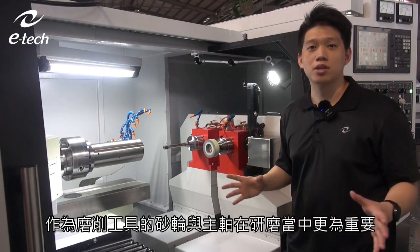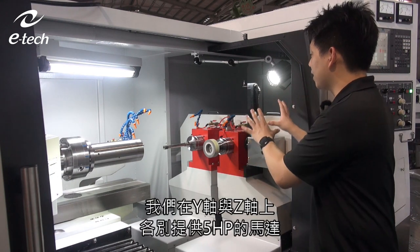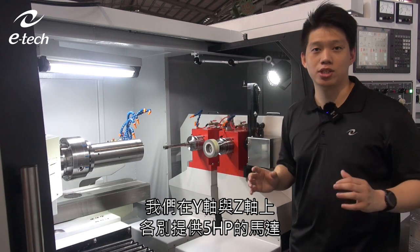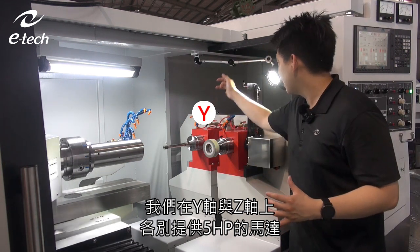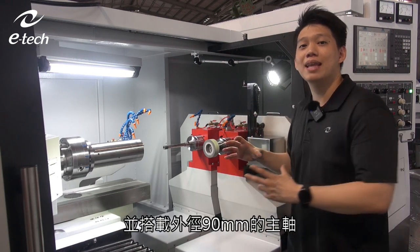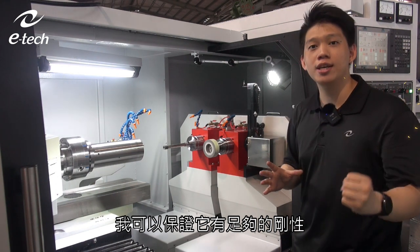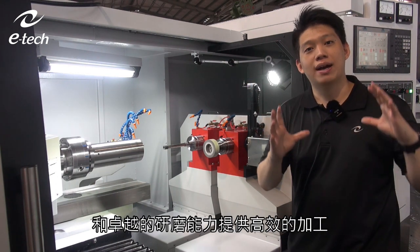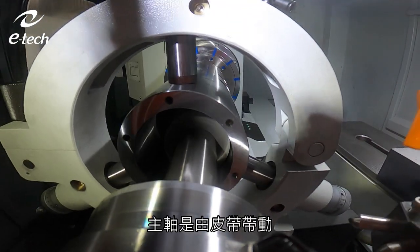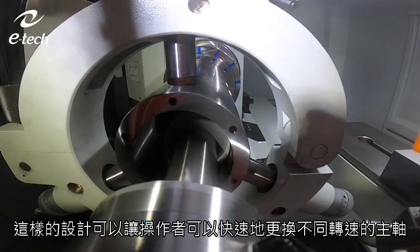Now let's look at the grinding wheels. It's very important to have the correct grinding wheels and spindle. We have a 5 HP motor on each axis — both Y and Z axes have a 5 HP motor. Combined with the 90mm diameter spindle housing, we can ensure sufficient machine rigidity and power for outstanding grinding efficiency.